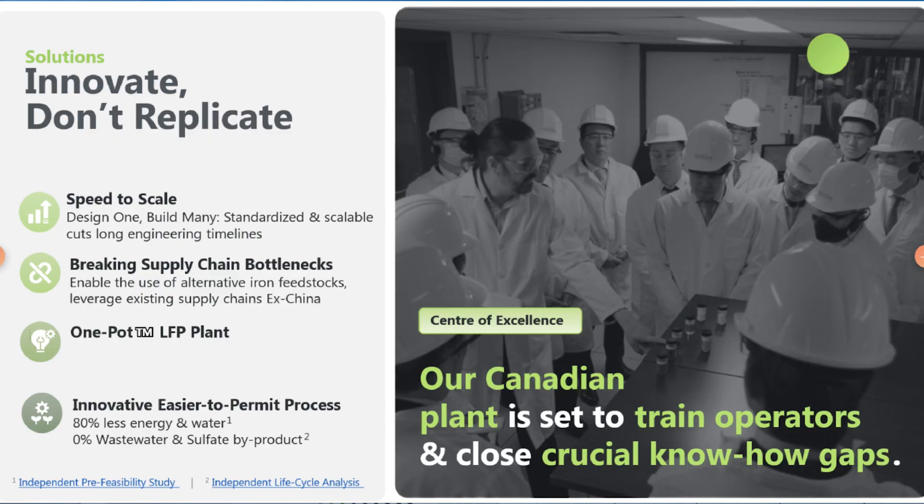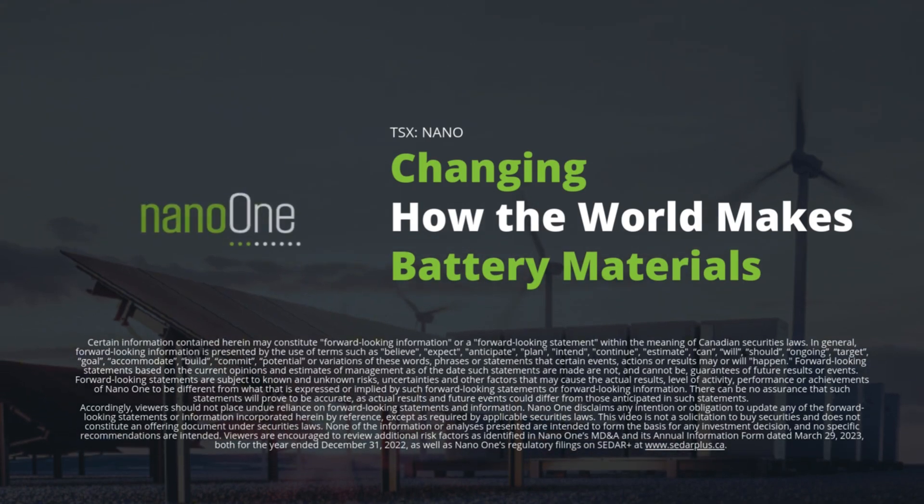Taking our solutions as a whole, we bring our licensing partners cost-competitive process technology, supply chain flexibility, and a faster-to-industrialize modular plant approach — together with the backing and support of nearly 500 years of cathode active materials manufacturing know-how and a leading patent portfolio to help partners stay ahead. This is our value proposition. Thank you.